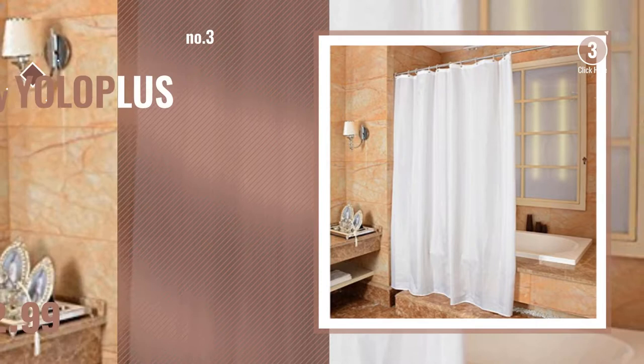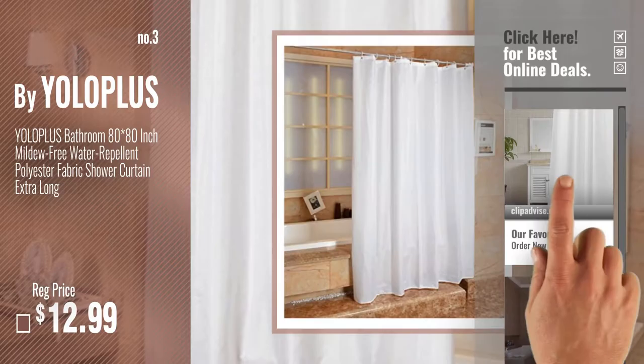Number 3, by Yolotlus. Get your favorite shower curtains now. Just click this circle in the corner. Number 4, by Homespawn.